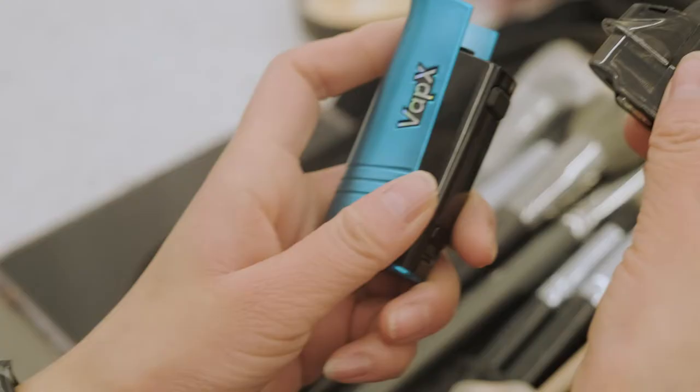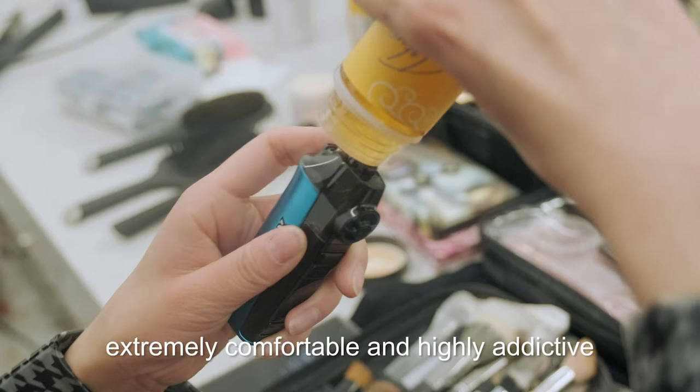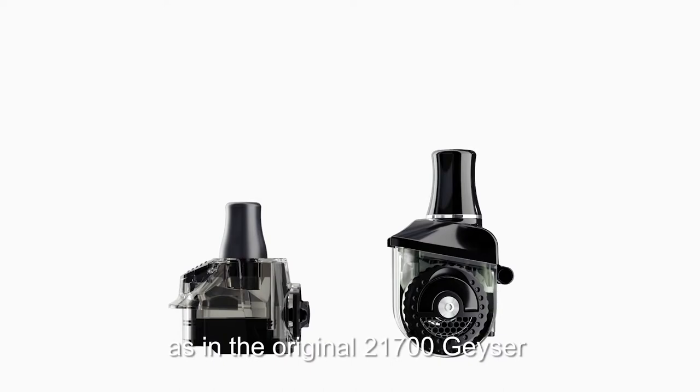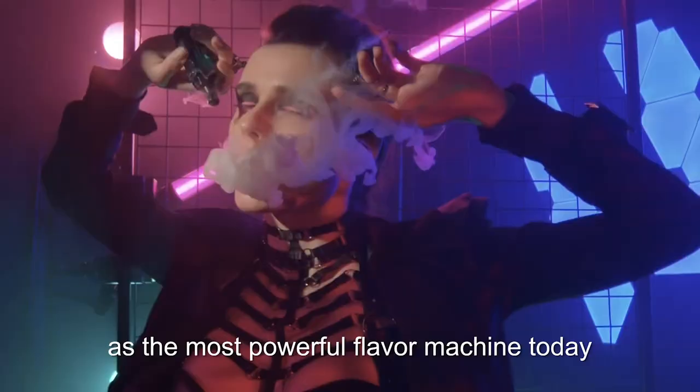We revolutionized how users interact with the port with an exclusive slide port interface, extremely comfortable and highly addictive. The port shares the same edge coil model tank as in the original 21700 Geyser, described by professionals as the most powerful flavour machine today.